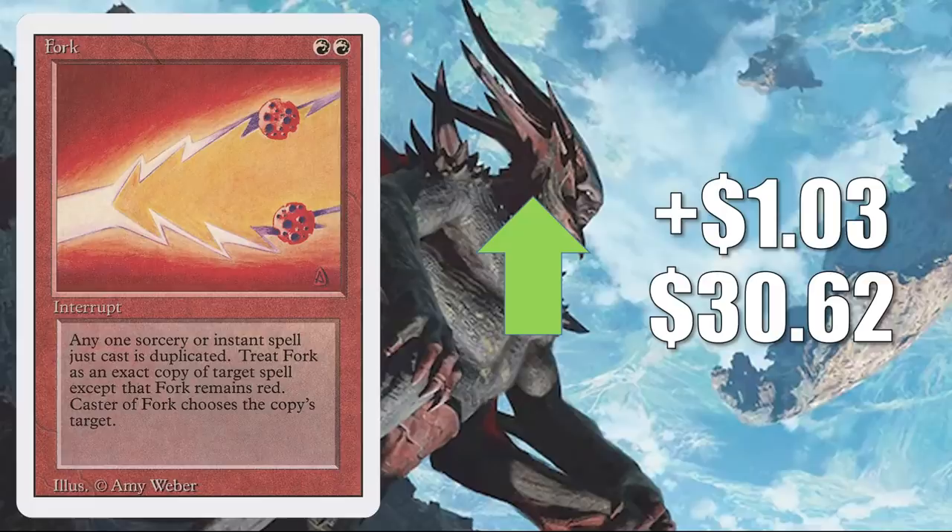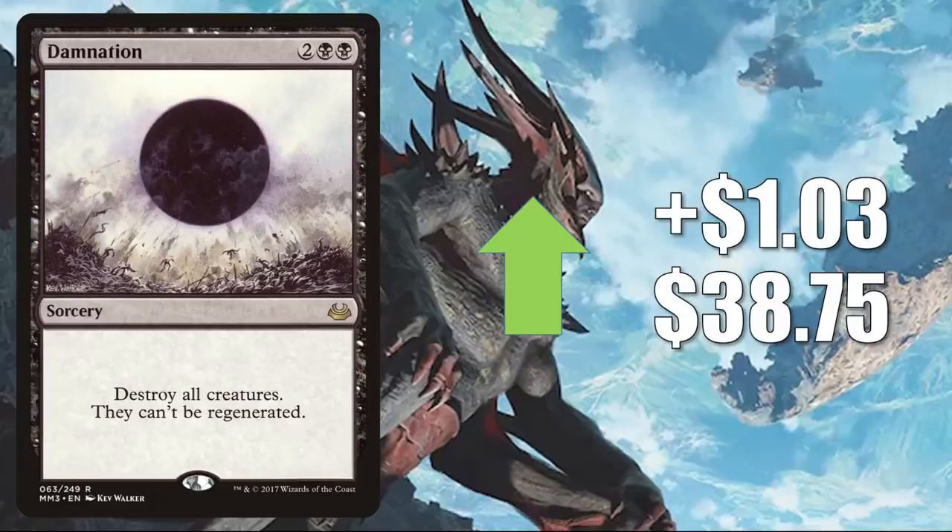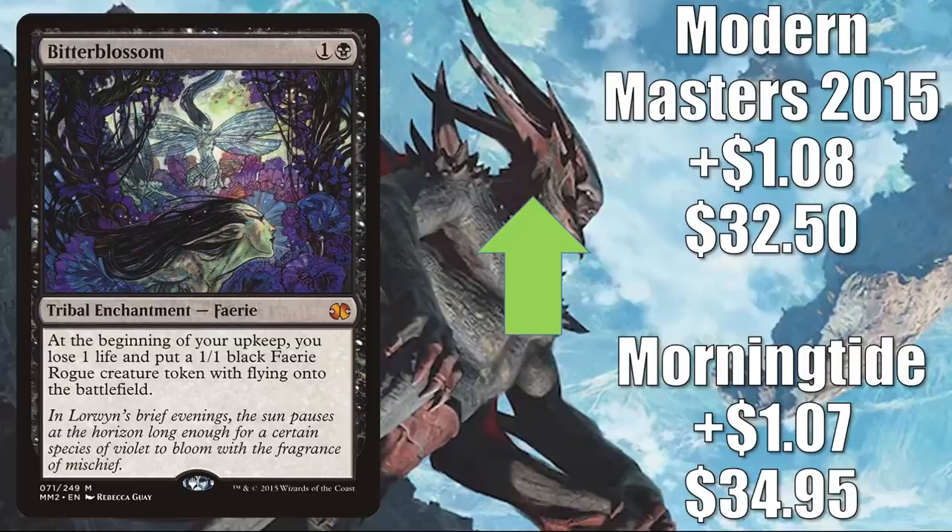Damnation from Modern Masters 2017 — a fantastic board sweep and block option for Commander, even sees a little Modern play. It goes up $1.03 to $38.75. Bitterblossom has seen increased play in Anowon, the Ruin Thief decks, and also in builds like Alela, Artful Provocateur or Yuriko, the Tiger's Shadow — that just got reprinted in Mystery Boosters not too long ago. Morningtide copy goes up $1.07 to $34.95. Modern Masters 2015 up $1.08 to $32.50. Burgeoning from Commander 2016 up $1.10 to $20.85 — you'll find this in lands builds and more, with increased play in Omnath Locus of Creation, Obuun Mul Daya Ancestor, and Phylath World Shaper.